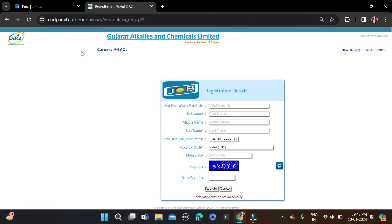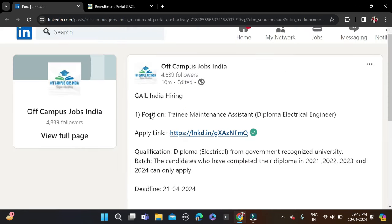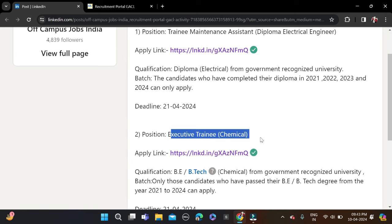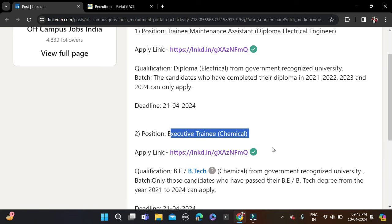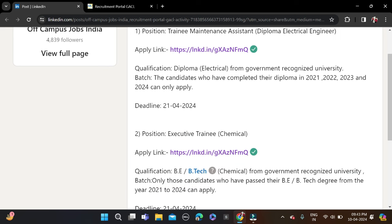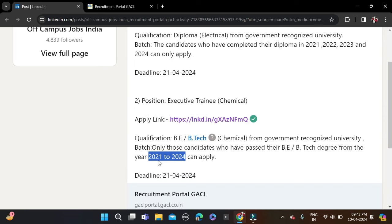Now let's move to the next opportunity — hiring for the role of Executive Trainee, Chemical Engineer. Only chemical-related branches can apply for this opportunity. The required qualification is B.Tech, and batches 2021 to 2024 can apply. The application deadline is also 21st of April this month.